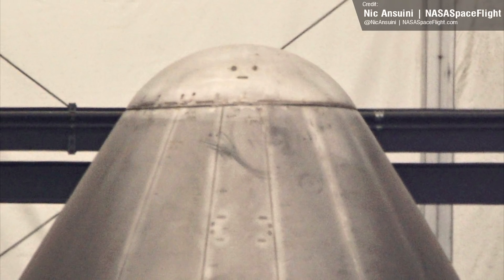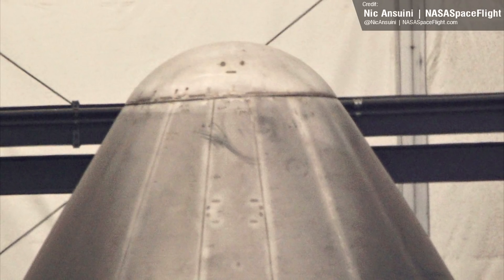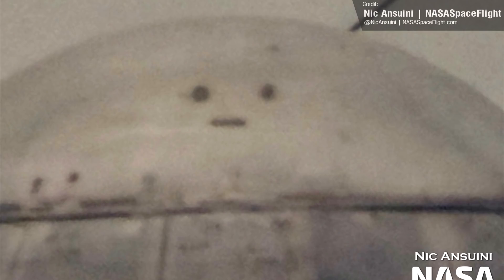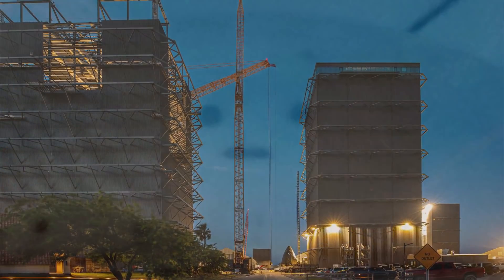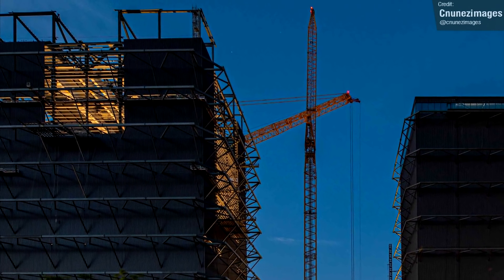My favourite Starship image of the past week has to go to Nick Antuini for his caption: 'The FAA review will be done soon.' We've been watching the wide bay grow for quite some time now, and it looks like completion is tantalisingly close. Last week I reported on the mounting of the building's classy bridge crane, and now SpaceX have begun installing the roof.